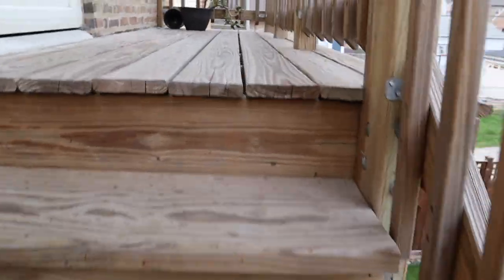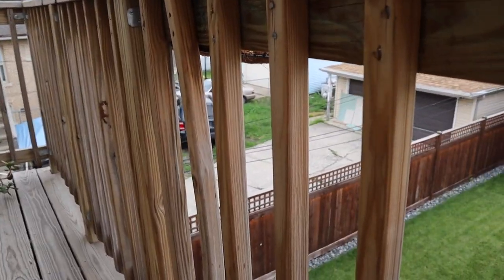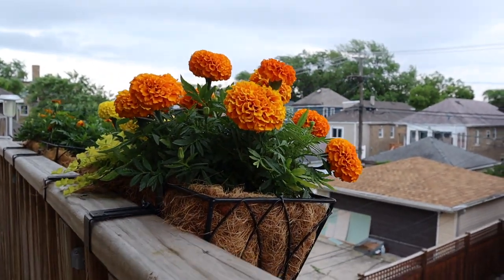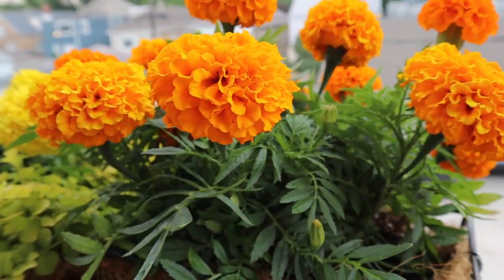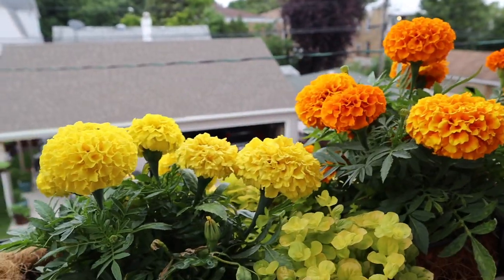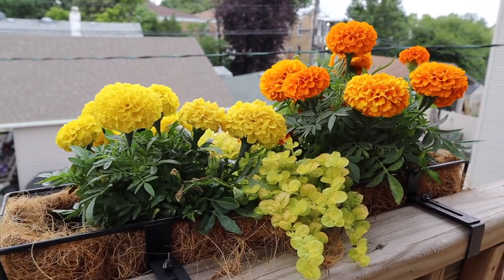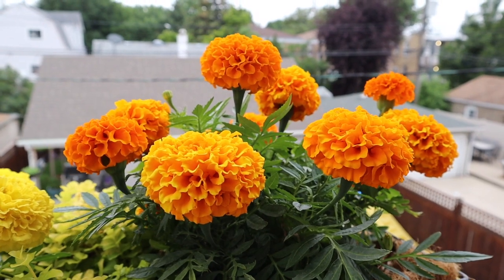Traveling further up the stairs — are you ready for these marigolds? These are just stunning. Orange and yellow — I've got some creeping jenny in the middle there. This literally takes my breath away every morning when I come out and see these. Just unreal.